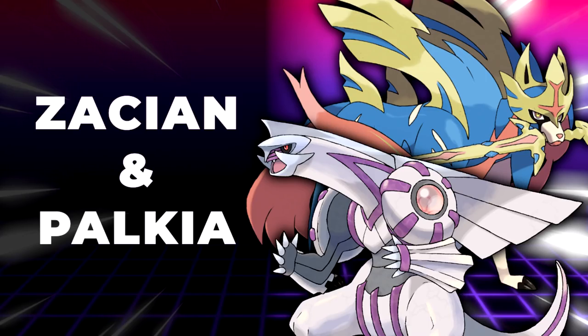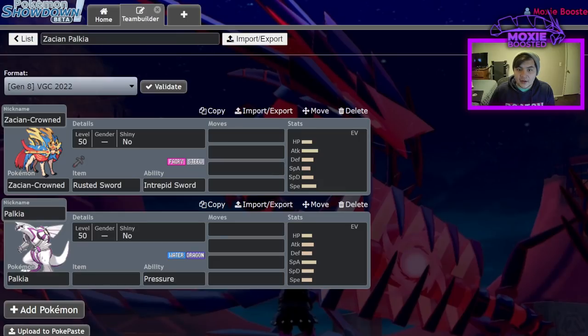Beginning at number five, we have Zacian and Palkia. Zacian and Palkia have a lot of pretty good results. In the VR tournament, the winner was actually a Zacian-Palkia player. And in the latter tournament that I ran a few weeks ago, the first place team was a Zacian and Palkia team.